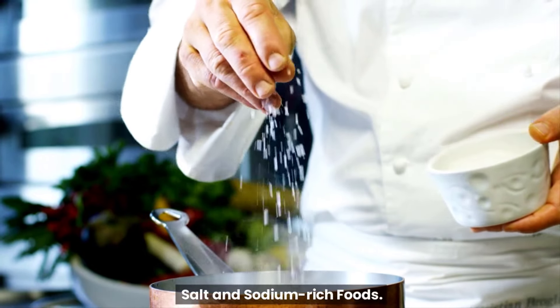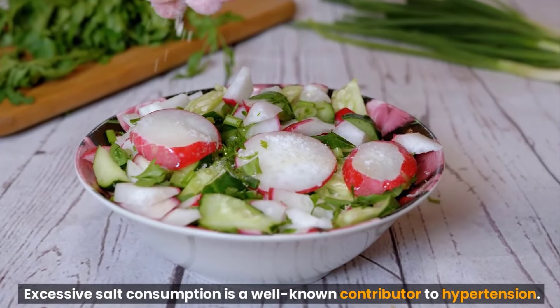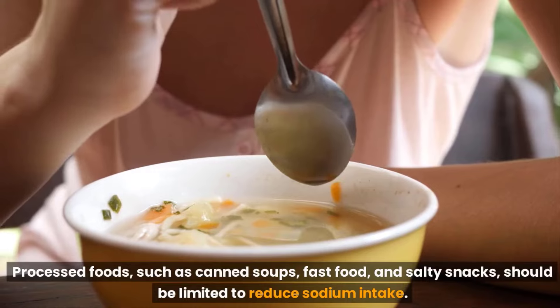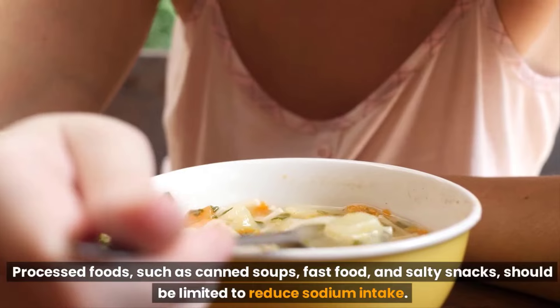Salt and sodium-rich foods. Excessive salt consumption is a well-known contributor to hypertension. Processed foods, such as canned soups, fast food, and salty snacks, should be limited to reduce sodium intake.